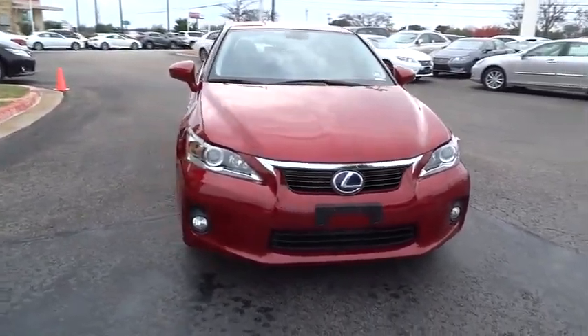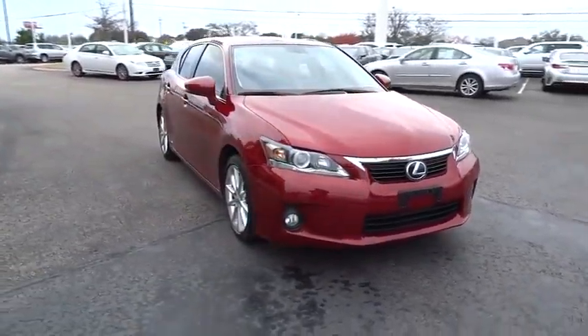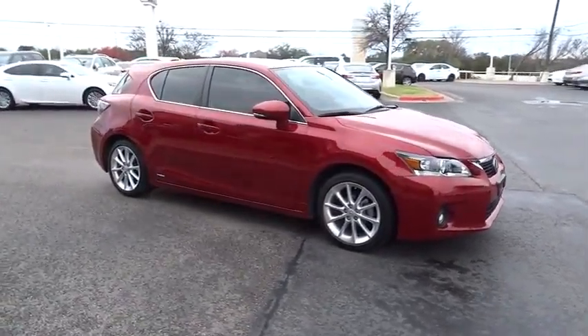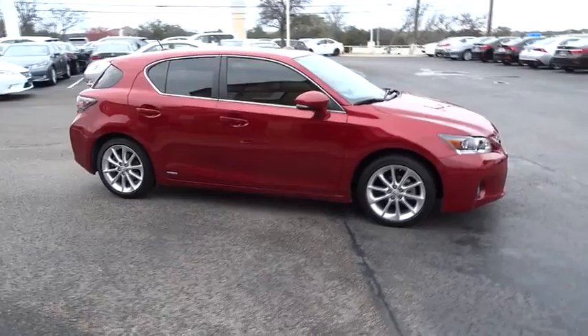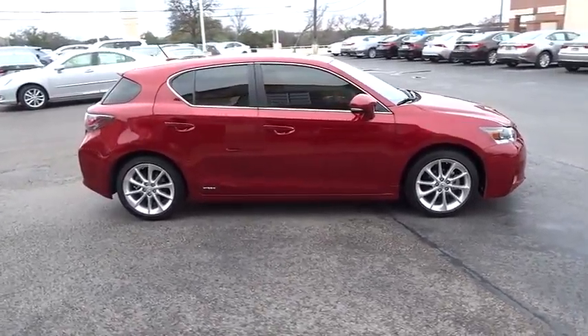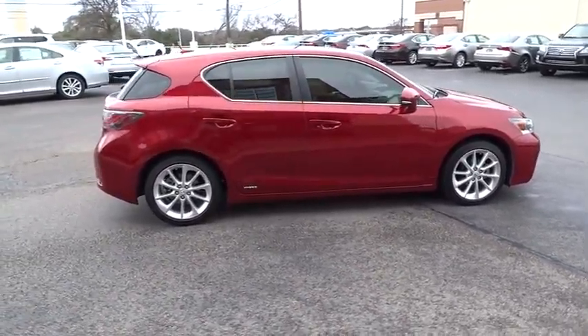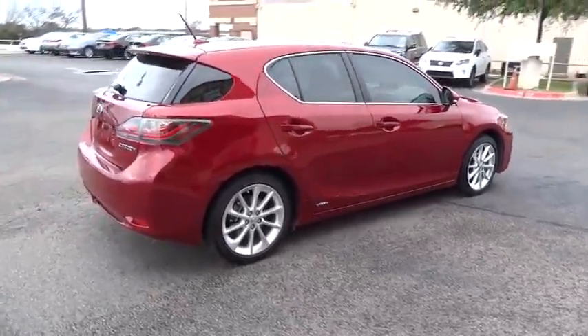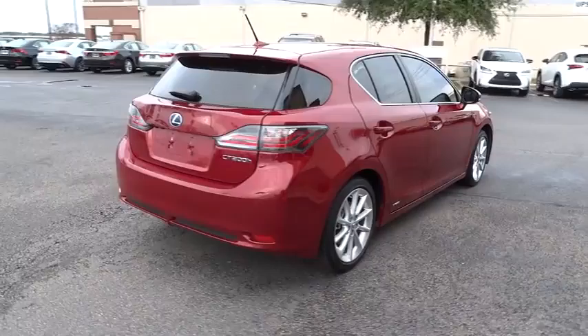The 2013 CT200H. The Lexus CT200 hybrid pairs exceptional fuel efficiency and superior handling ability with aggressive styling to create a luxury hybrid vehicle that looks great and handles even better. Going green never felt and looked so good, and is priced below $30,000.